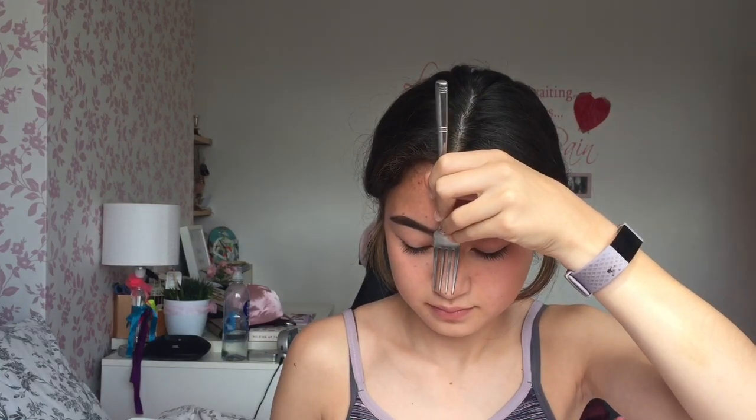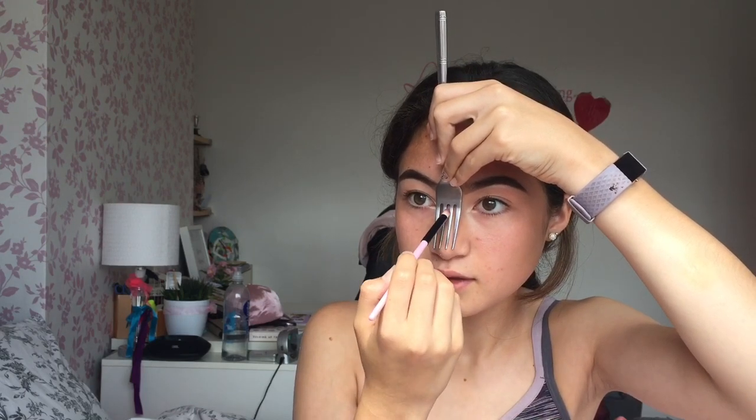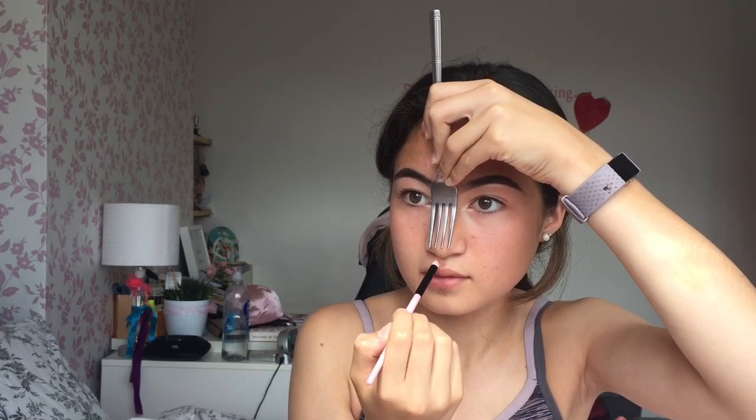I'm going to blend it out and then go back in with the same brush with my normal highlight. There is a spider right there — it's already starting to annoy me. I don't really know if the fork contour did anything.